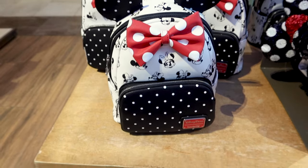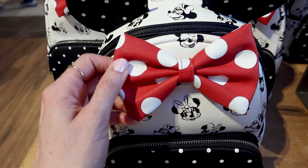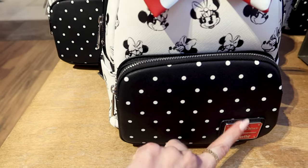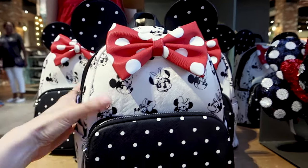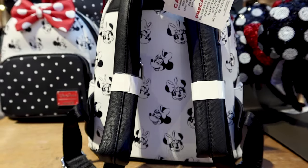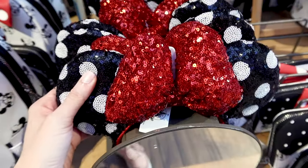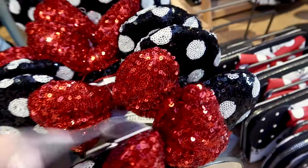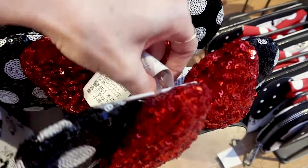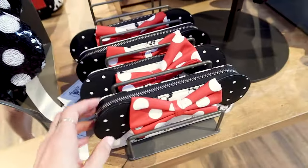They have this Minnie Mouse lounge fly with her beautiful face, a faux leather bow with red and white polka dots, and black and white polka dots. The Disney Parks lounge fly plaque is red — all of Minnie's colors. The back is so pretty, and this one is $85. To match, there are sequin Minnie Mouse ears with a puffy sequin red bow and polka dot ears for about $30, plus a matching wallet for $50.